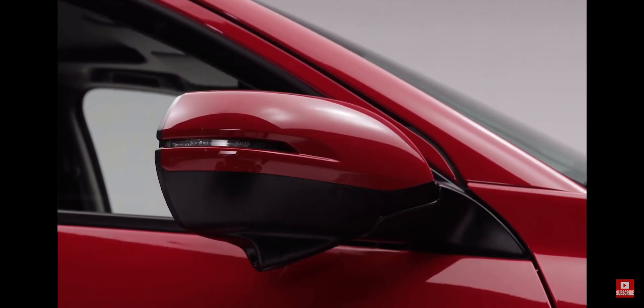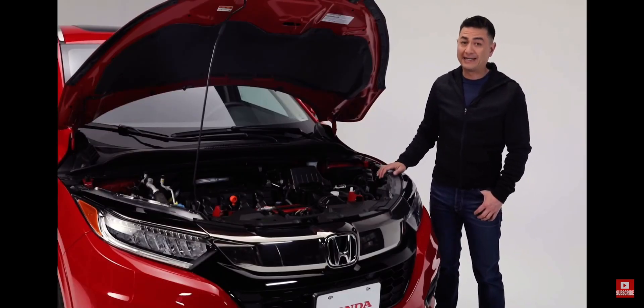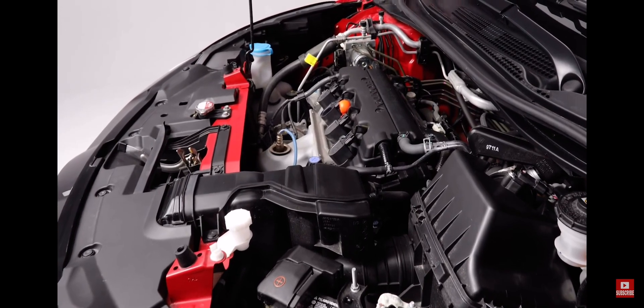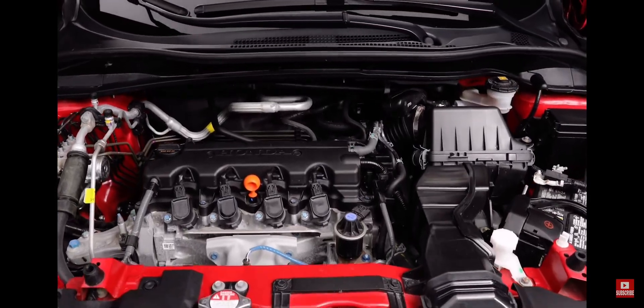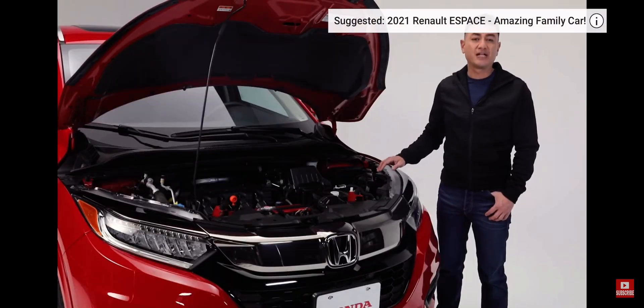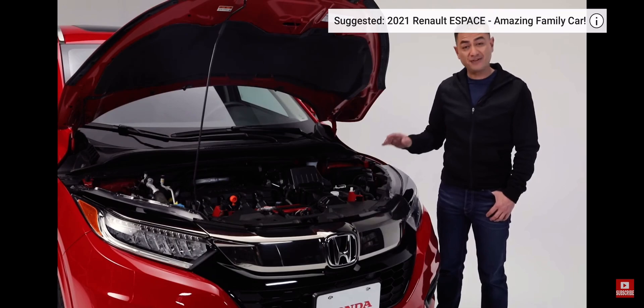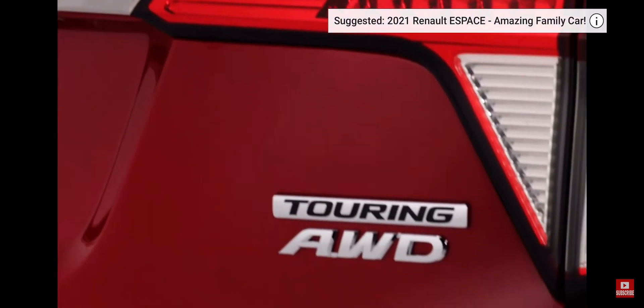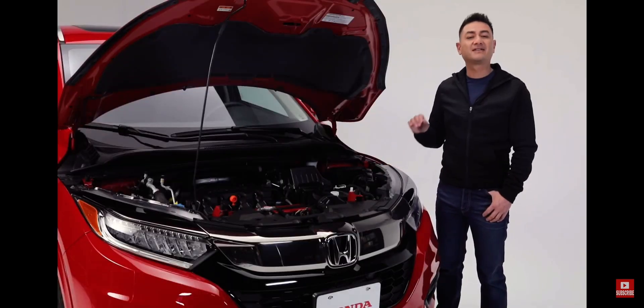Powering this HR-V Touring is a 1.8-liter Ivy Tech four-cylinder engine, making 141 horsepower and 127 pounds per foot of torque. The CVT transmission combined with Honda's Eco Assist system is designed to keep your ride as efficient as it is smooth. The HR-V's real-time all-wheel drive keeps your confidence levels high in practically any condition.